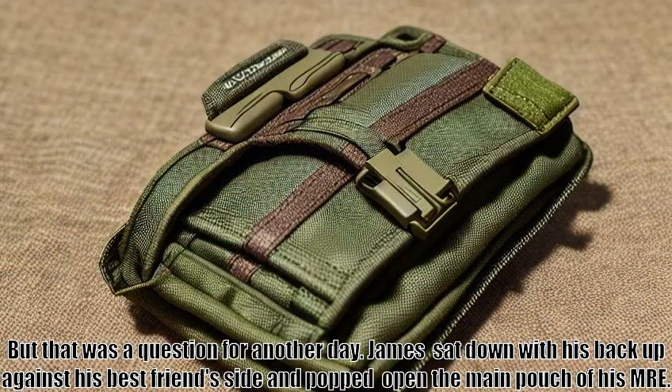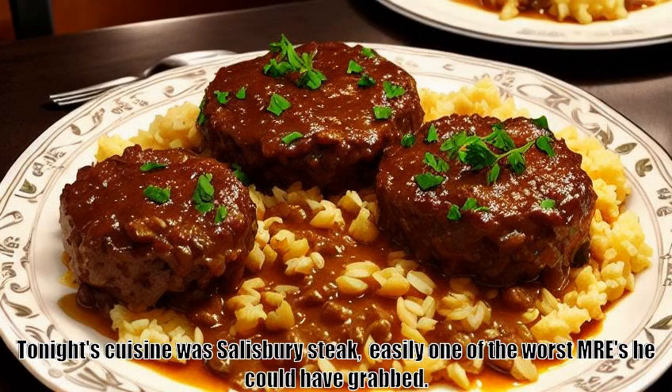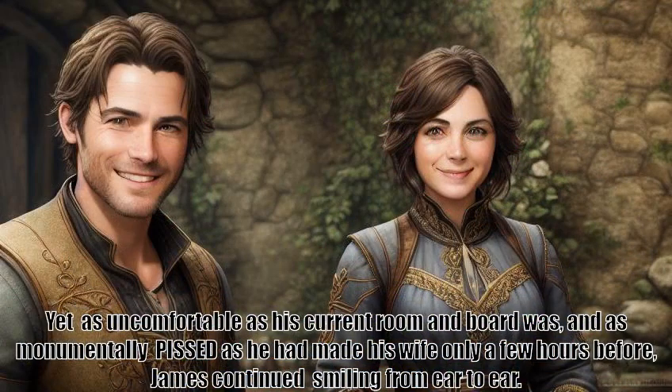James sat down with his back up against his best friend's side and popped open the main pouch of his MRE. Tonight's cuisine was Salisbury steak — easily one of the worst MREs he could have grabbed. Yet as uncomfortable as his current room and board was, and as monumentally pissed as he had made his wife only a few hours before, James continued smiling from ear to ear.